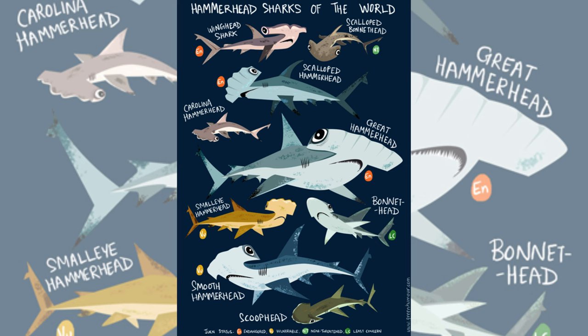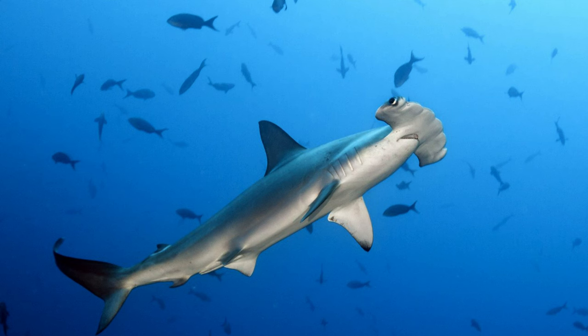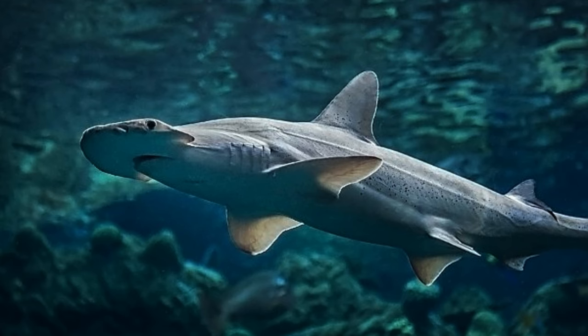However, in 2010, a DNA analysis of eight contemporary species of hammerhead sharks, varying in size, uncovered that the ancestors of hammerheads were notably large, measuring approximately 6.5 feet (2 meters) in length. Scientists proposed the hypothesis that the distinctively shaped heads of modern hammerheads originated in larger individuals and later manifested in smaller-bodied hammerheads, such as the bonnethead (Sphyrna tiburo), during the course of evolution.